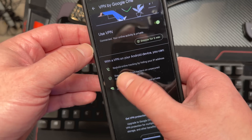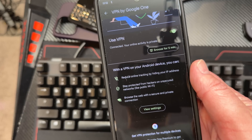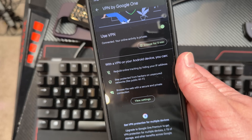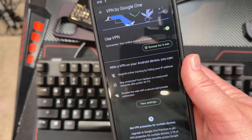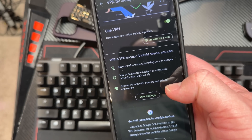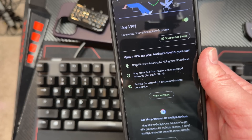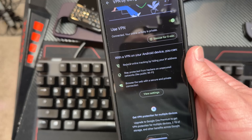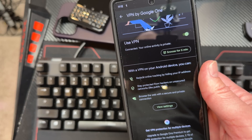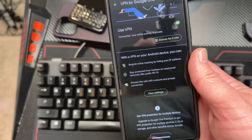With the VPN set up on your Android device, you can reduce online tracking by hiding your IP address. Your IP address is commonly used for ads, for tracking, and for identifying your device on the internet — the VPN scrubs that. You can also stay protected from hackers or unsecured networks, like on public Wi-Fi. When you're on public Wi-Fi, it's especially important to scrub and secure this data, since you're not on your home firewall or behind your router's security.